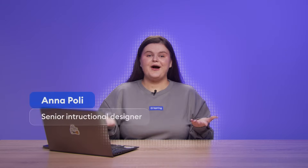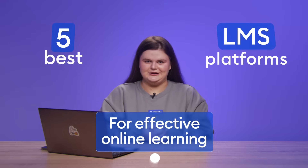Hey everyone, this is Anna Pauly, Senior Instructional Designer at iSpring, and today we will look at the 5 Best LMS Platforms for Effective Online Learning. If you are searching for the ideal learning management system, this video is for you! It will help you make an informed decision by comparing the top options and highlighting the features that matter most for your organization's success.